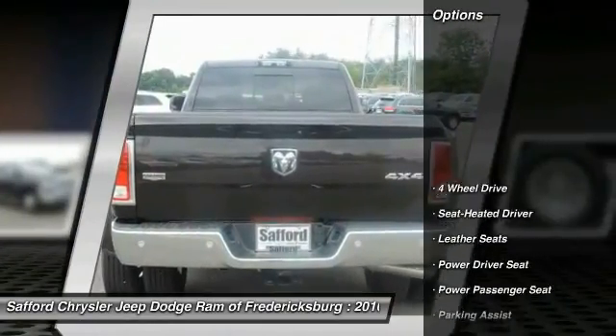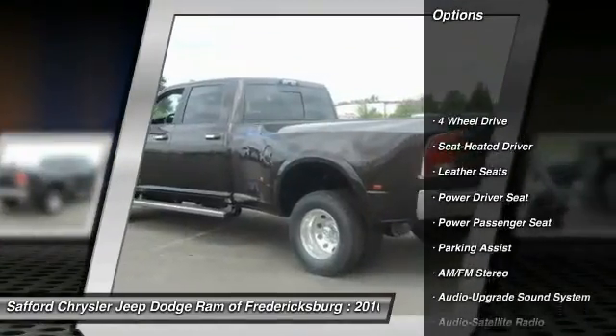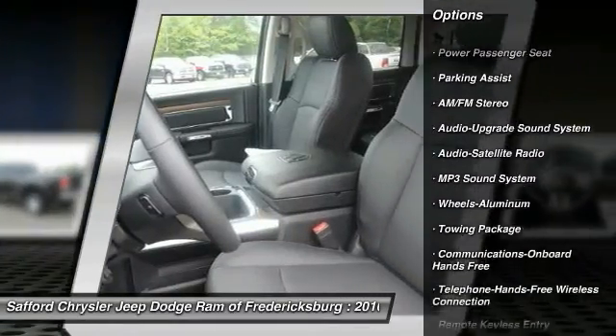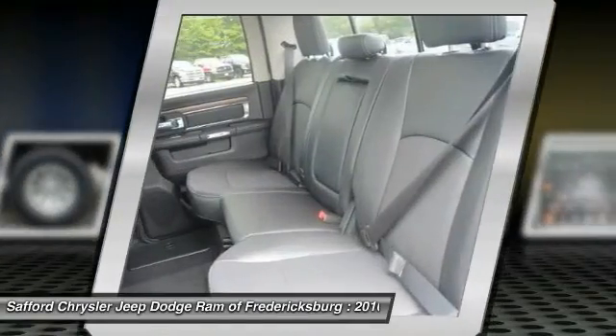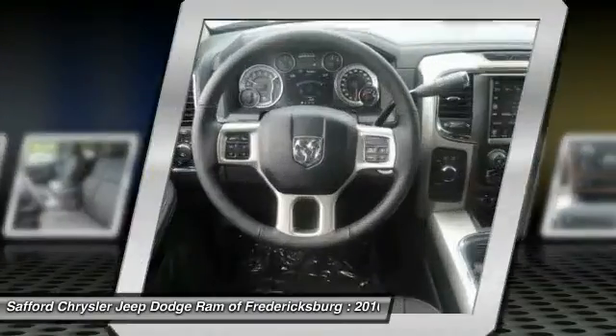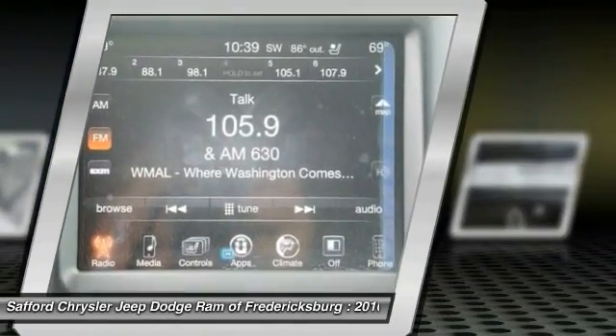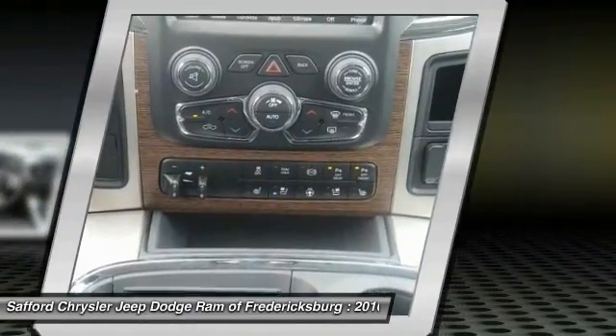Some of this vehicle's great options include traction control, anti-lock braking system, power passenger seat, four-wheel drive, Bluetooth wireless data link for hands-free phone, air conditioning, front HomeLink garage door opener, power steering, aluminum wheels, and cruise control. Come see the car for yourself.